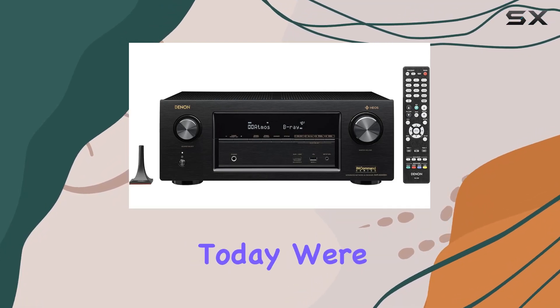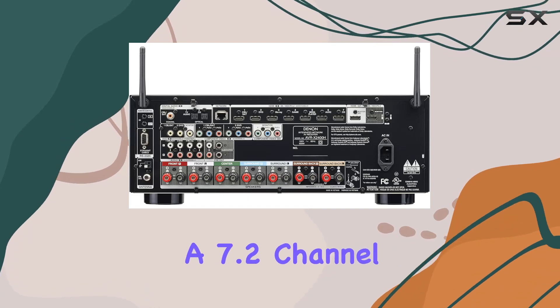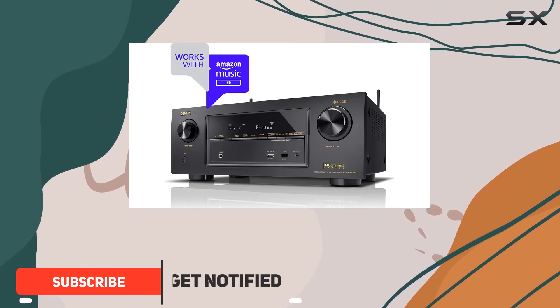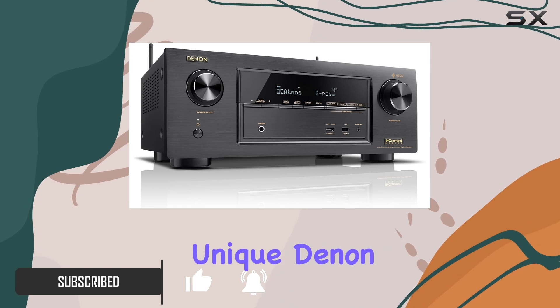Hey everyone, today we're diving into the Denon AVR-X2400H, a 7.2 channel AV receiver packed with features. With 95 watts per channel, it delivers a powerful and crisp sound, perfect for filling medium-sized rooms with the unique Denon audio experience.